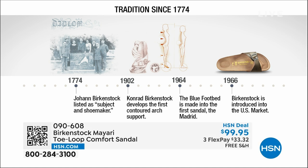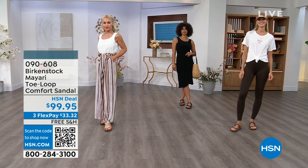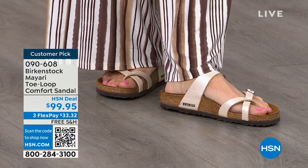Birkenstock has been around since 1774. There are not many shoe brands — or brands at all — that can say that. Next year we're going to celebrate 250 years of being a brand. The consistency and heritage of this brand has been around for 250 years. In the 1960s, this brand was brought to the U.S. by a lady named Margo Frazier. She traveled to Germany, fell in love with this brand, and said 'I have to bring this back to the U.S.' These are the same styles you're seeing now that they had in the 1960s — this is iconic fashion.